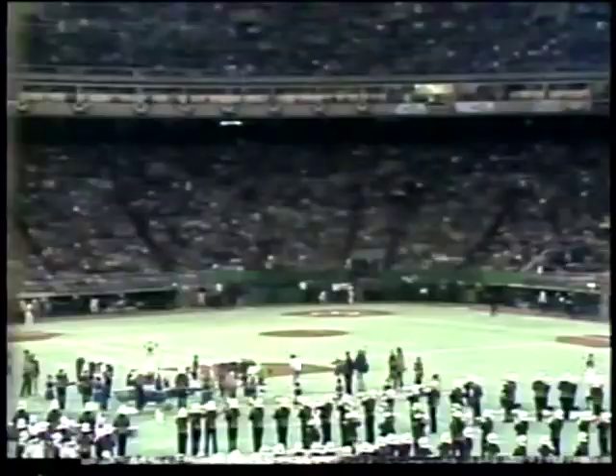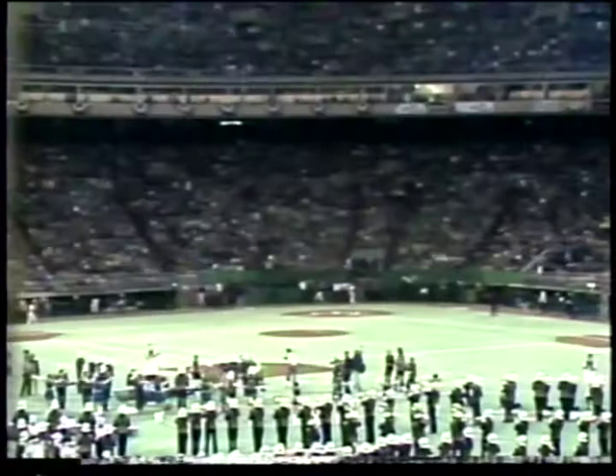NBC Sports presents the 1980 World Series — an inside look at the series and a preview of Game 2.